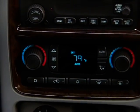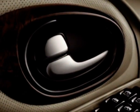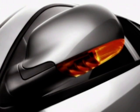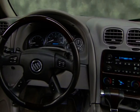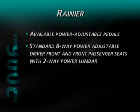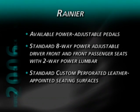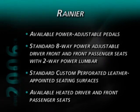Additional standard features include cruise control, automatic dual zone climate control, illuminated dual visor vanity mirrors, power programmable door locks, three power outlets, and heated outside rearview mirrors. Rainier also provides a premium luxury driving environment with available power adjustable pedals and standard 8-way power adjustable driver and front passenger seats with 2-way power lumbar. Seating surfaces are trimmed in custom perforated leather, with heated front seats available.